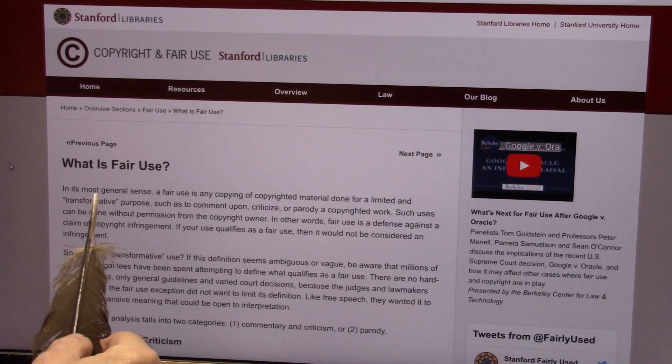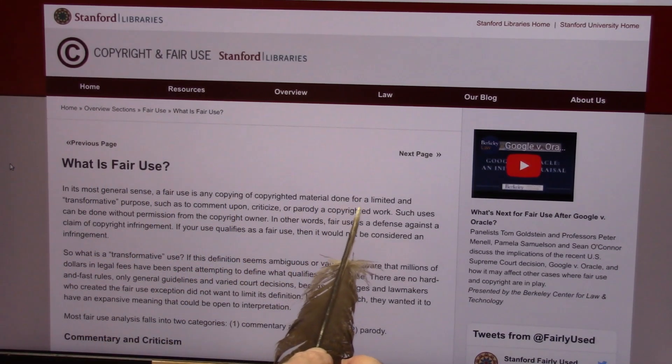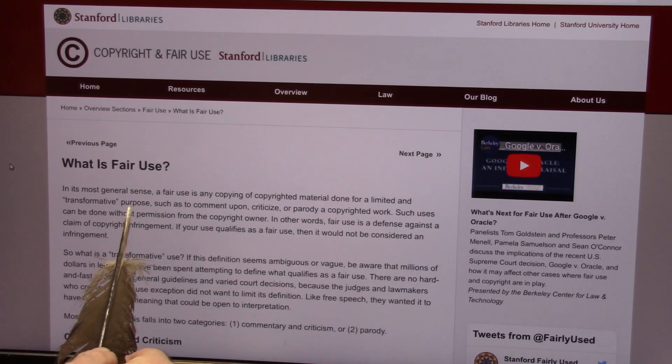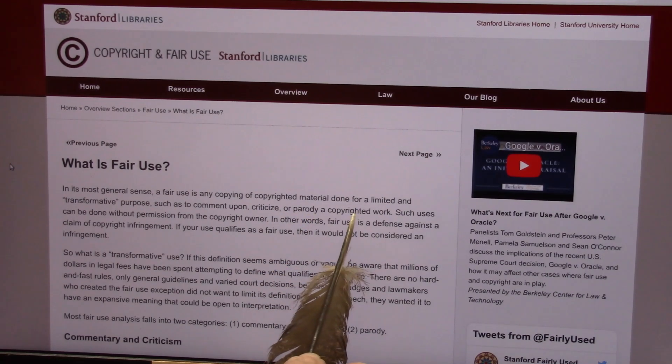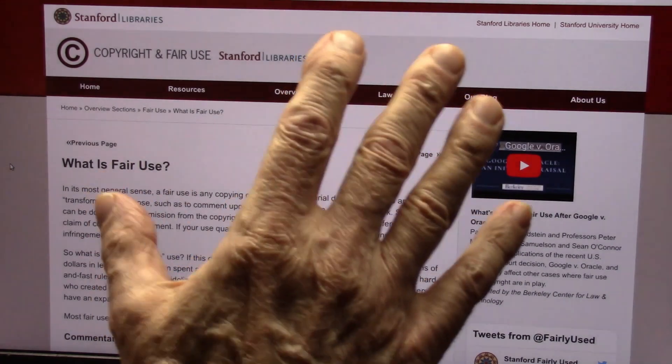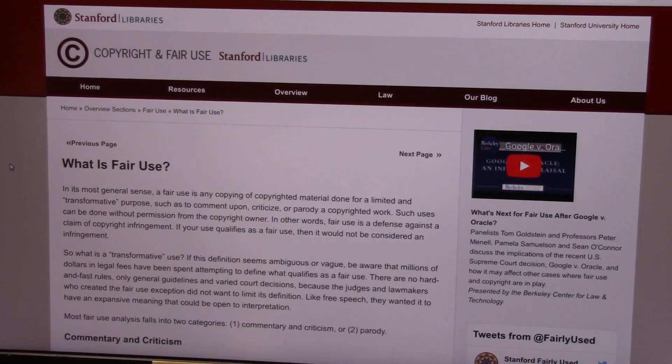What is fair use? Most general use is using copyrighted material for a limited transformative purpose — commenting, criticizing, parody on copyrighted work. So I have no barriers against me. I can use it as long as that's what I'm using it for. I'm not just taking it.